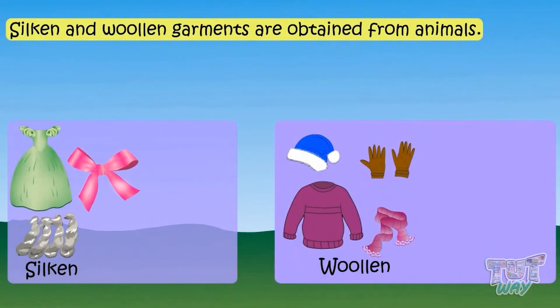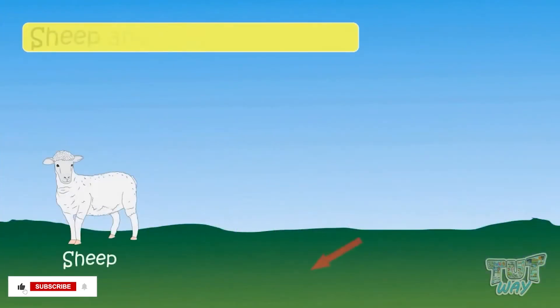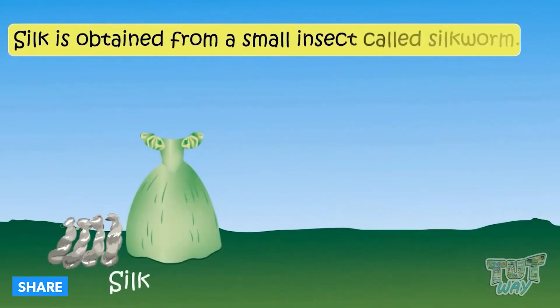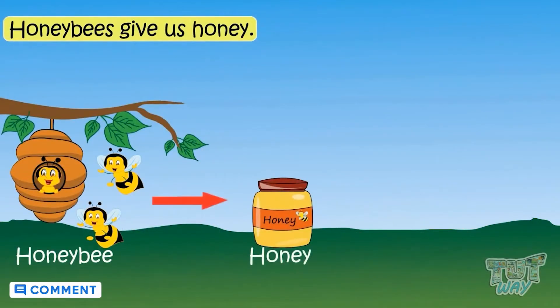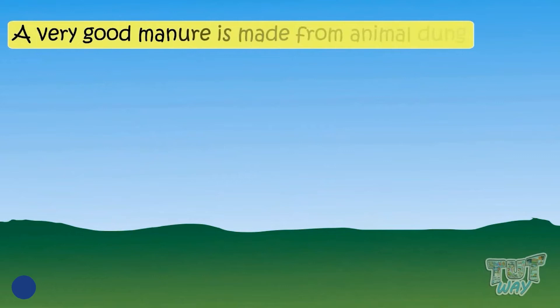Do you know that the silken and woolen garments which you wear are also obtained from animals and not plants? Sheep and yaks give us wool, while silk is obtained from a small insect called a silkworm.